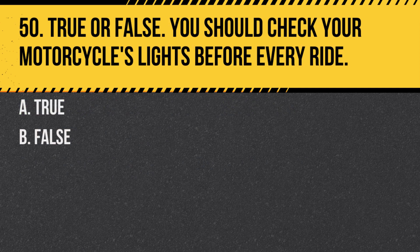Question 50. True or false: You should check your motorcycle's lights before every ride. A. True. B. False. Answer: A. True. Ensuring your lights work is vital for visibility and communication with other road users.